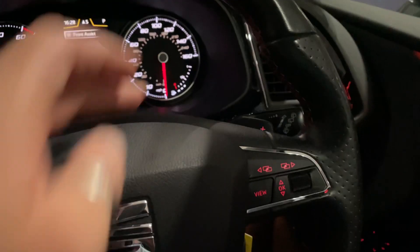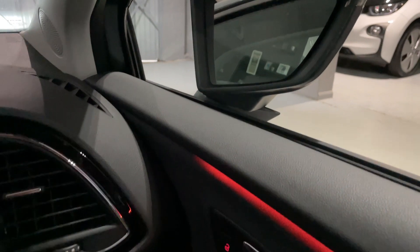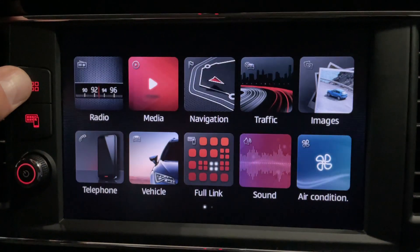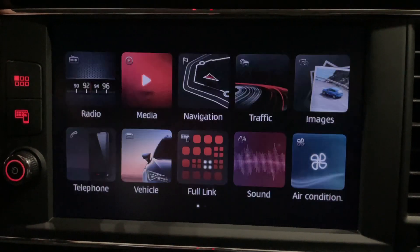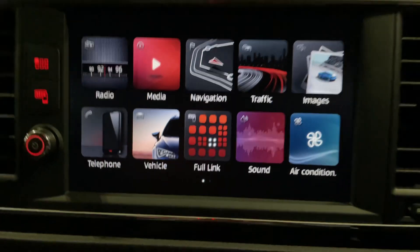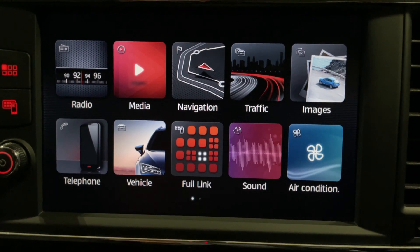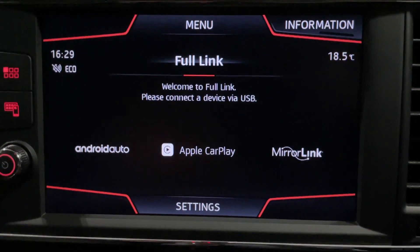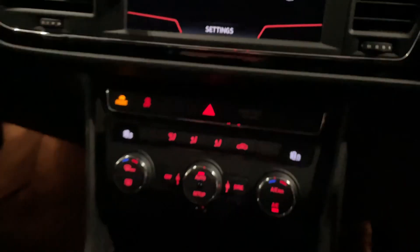Electric folding mirrors are a really great feature to have. In the centre is your touch-screen infotainment system - press a button to shortcut to all your different settings. You've got DAB radio, AM and FM, media, Bluetooth streaming, navigation, and traffic. But the best feature is Full Link - which is Apple CarPlay and Android Auto mirror link. Plug your phone in and it mirrors to the screen: Google Maps, Spotify, all your main apps. That is the best thing about this car.